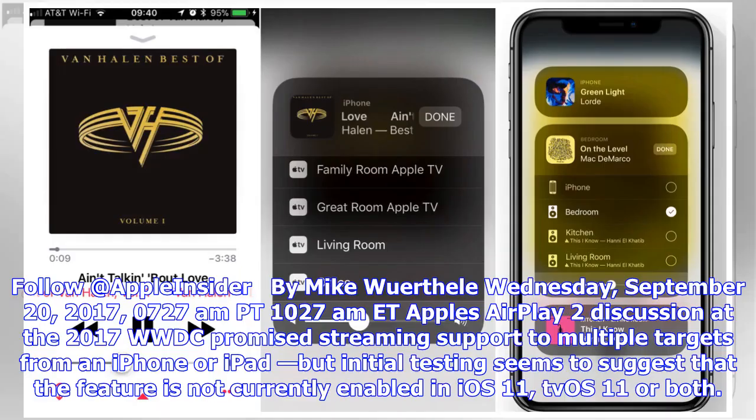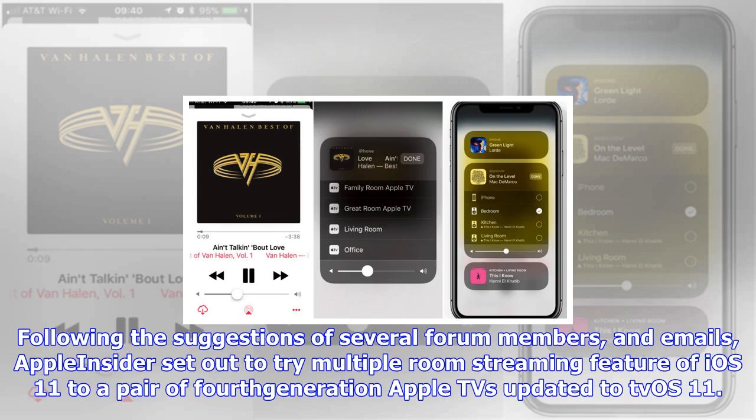Follow at AppleInsider by Mike Wuerthele, Wednesday, September 20, 2017, 0727 AM PT, 1027 AM Eastern Time. Apple's AirPlay 2 discussion at the 2017 WWDC promised streaming support to multiple targets